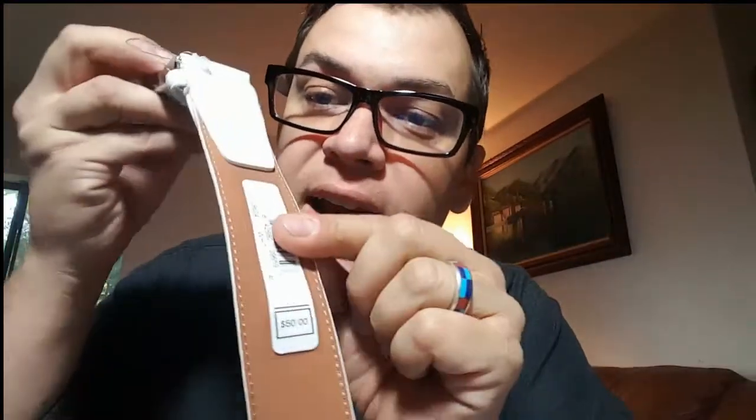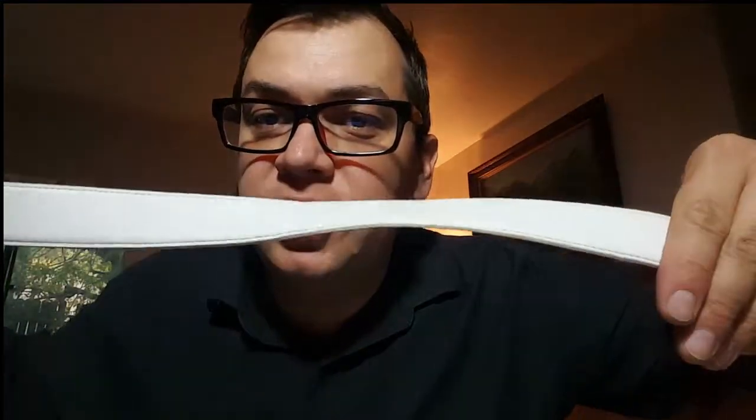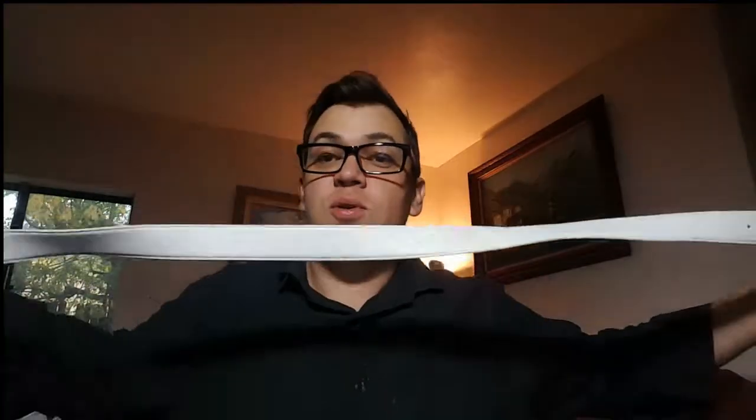This is an almost brand-new Nike belt — it still has the price tag of $50 on the inside and it's never been worn. It does have a little bend right here and some scratches and dings, so I'm going to list it as used and unworn. I think someone will want it to look super fly in their white Nike belt.